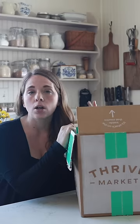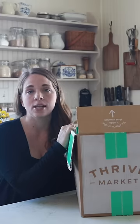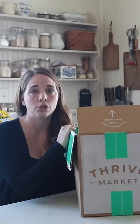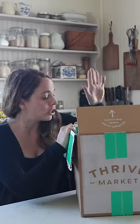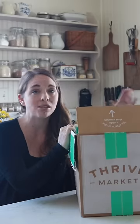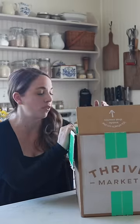Things like einkorn — I love to cook with ancient grains — I cannot get that locally, and so I love to keep my Thrive Market membership for things like that. I have been ordering from Thrive Market for years. Most of the time I just get the same things over and over again. Let me show you what I got in today's box.